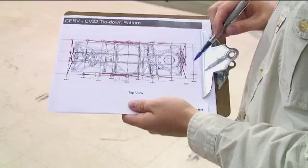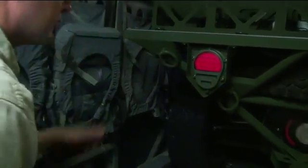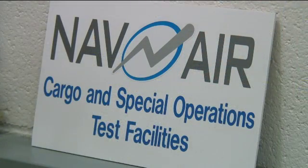We drive it in and then we test these tie-down patterns. This is a proposed tie-down pattern — we use these two sets. By certifying these vehicles, we enhance the operational readiness of the ground users to be able to transport these vehicles around in-country and give them more capabilities out in the field.